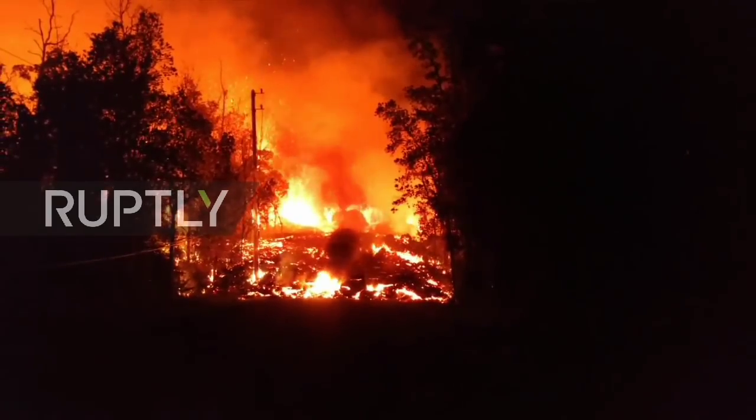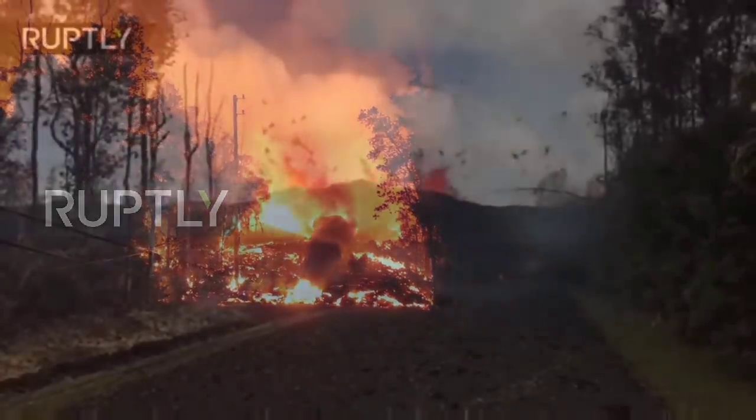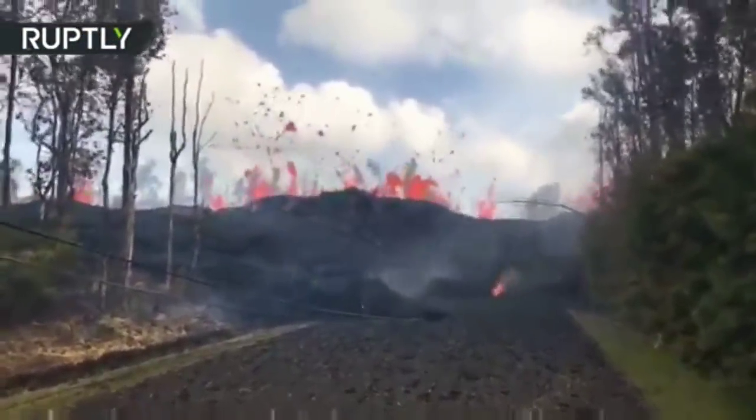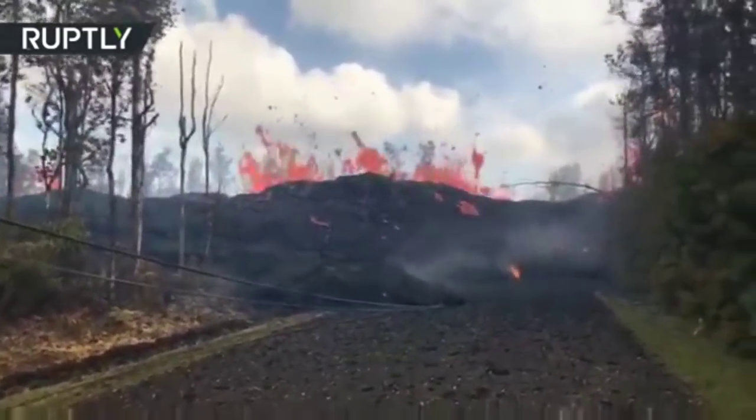3:30 a.m., May 6th, 2018. Aloha! So this is going to be a quick update, folks. We're up next to the fissure right now, and it is going.